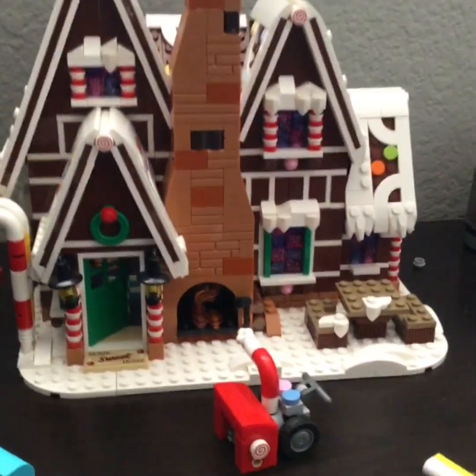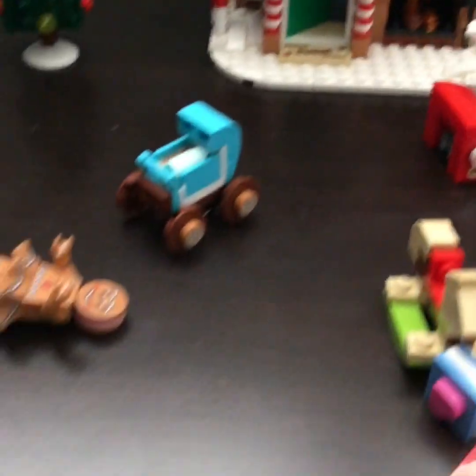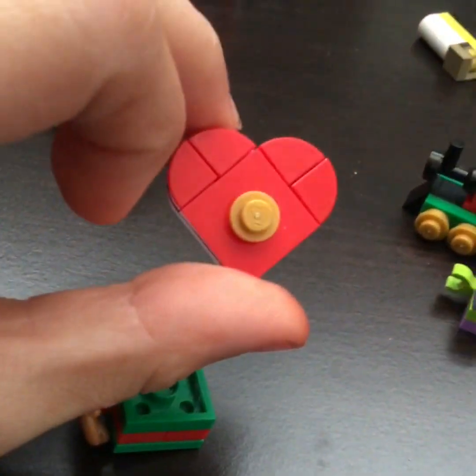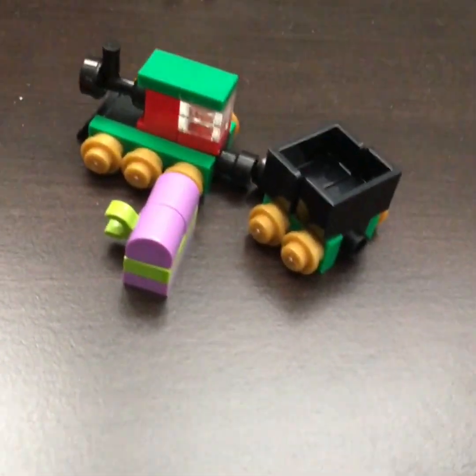Here it is guys — I have the gingerbread house that I built. We have these little pieces that are super cute. See, we have this right here that I think is like a chocolate box or something, and then we have a train there.